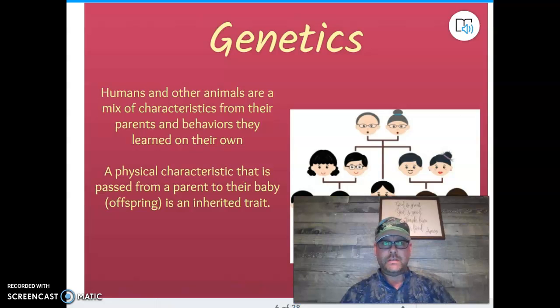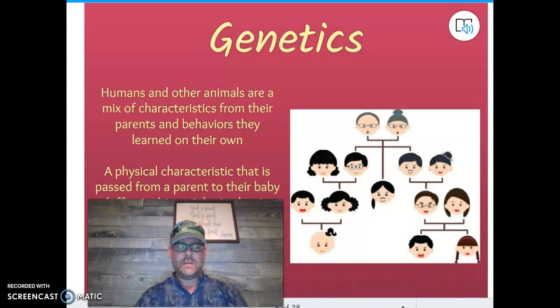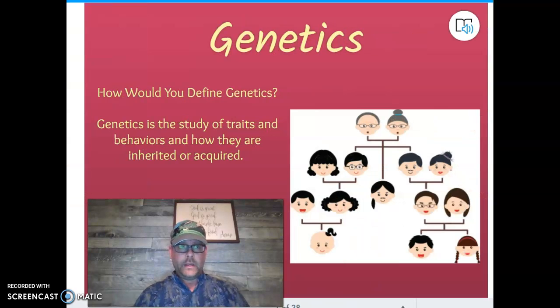Genetics — humans and other animals are basically a mixture of our parents. We get some traits from our mom, some traits from our dad, and those blend together to make us the unique person that we are. Genetics is the study of traits and behaviors, how we inherit things, how we acquire different things. It could be from eye color to scars.